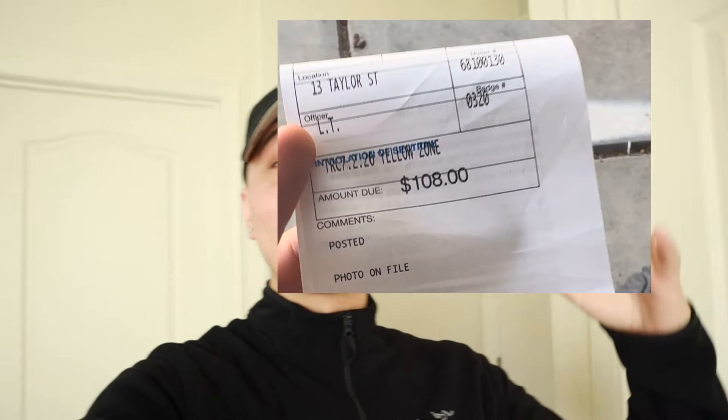Alright guys, that was the live pop-in at Supreme San Francisco. Honestly, I'm kind of bummed — it was kind of a trash week, not gonna lie. Nothing really stood out, so I just copped those things for myself. I might sell one of the box logos; everything else was for fun. I did end up getting a parking ticket, which I'll show on here — San Francisco is insane with their prices.